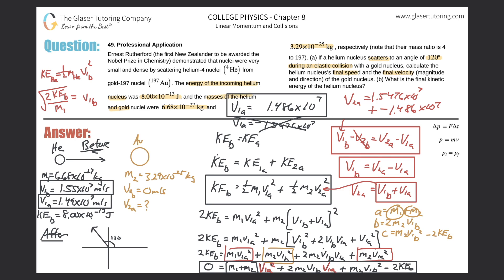Computing that subtraction, V₂A comes out to approximately 6.16×10⁵ m/s. So the gold nucleus moves at about 6.16×10⁵ m/s after the collision. Now they also want us to find the direction of the gold nucleus, so let me erase some work and make room for that calculation.